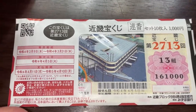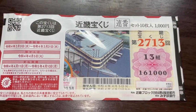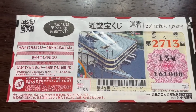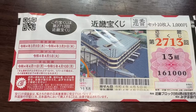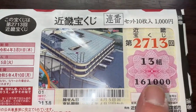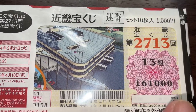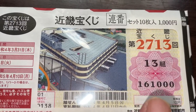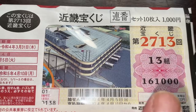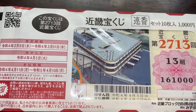If you plan to buy a pack of these at a Takarakuji stand, the clerk will say 'Renban ka Bara? Dochi yori desu ka?' — meaning which would you like: Renban, which is in consecutive order, or Bara, which is in random order. For example, if I chose Renban 161000, then the next ticket is 161001, then 161002, and so on. If you get Bara, it'll be all mixed up. It's up to you.